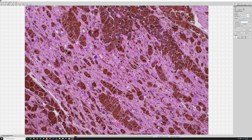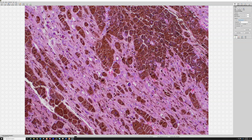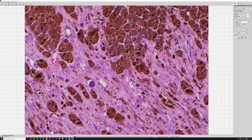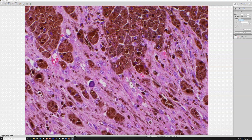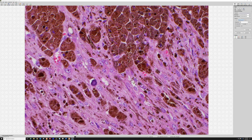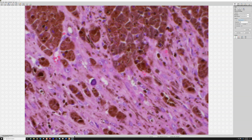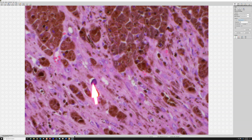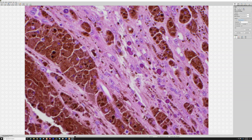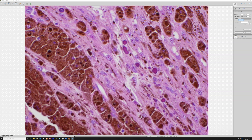The old name 'psammomatous melanotic schwannoma' comes from the fact that these tumors make melanin and have some schwannian-looking features. Look right here — there's a little calcification with lamellated rings: that's a psammoma body. These psammoma bodies are a really helpful feature when you find them.